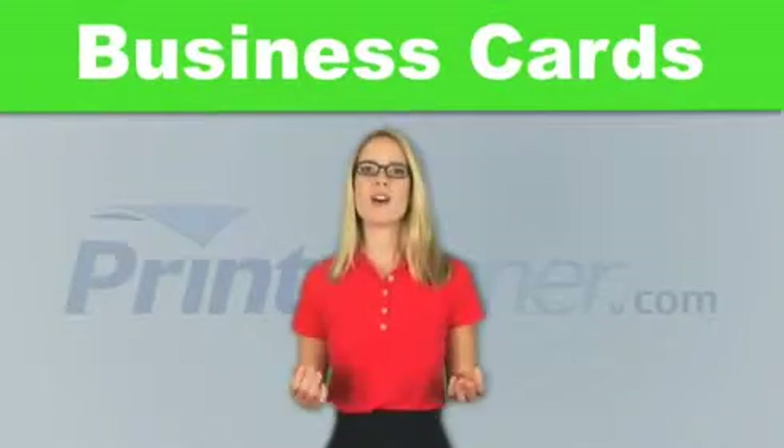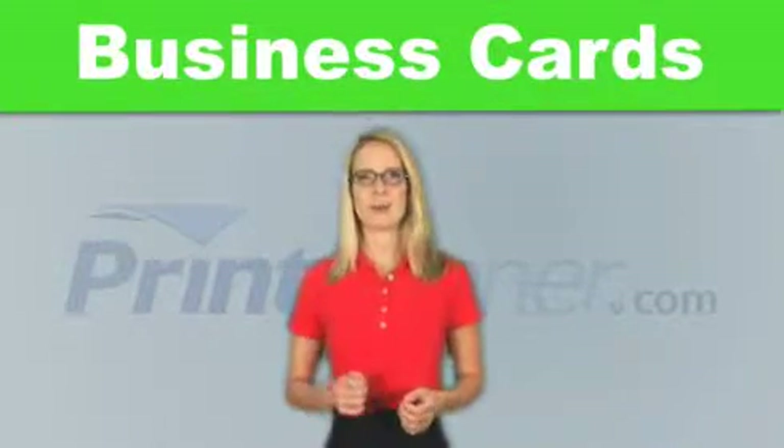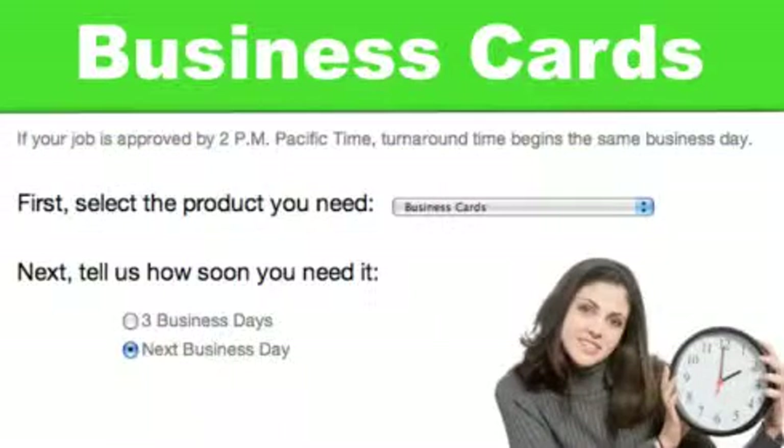If your files aren't ready, you can always place your order now and upload files later. We even offer next day turnaround.